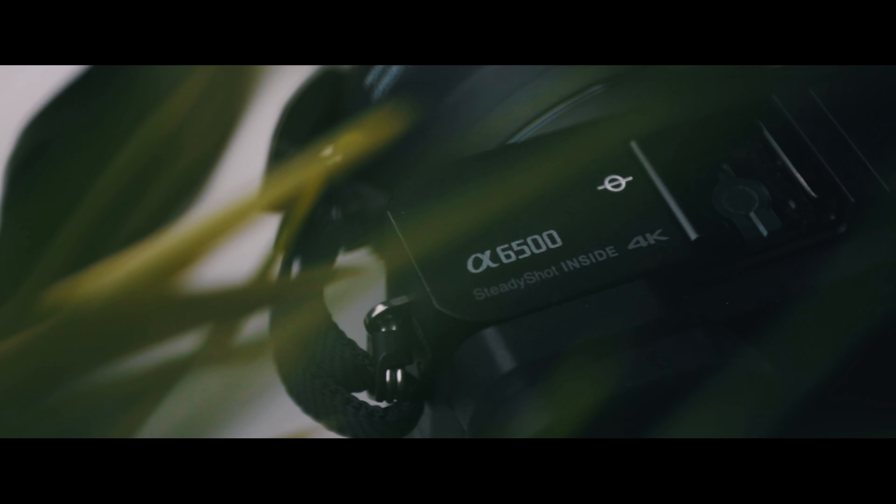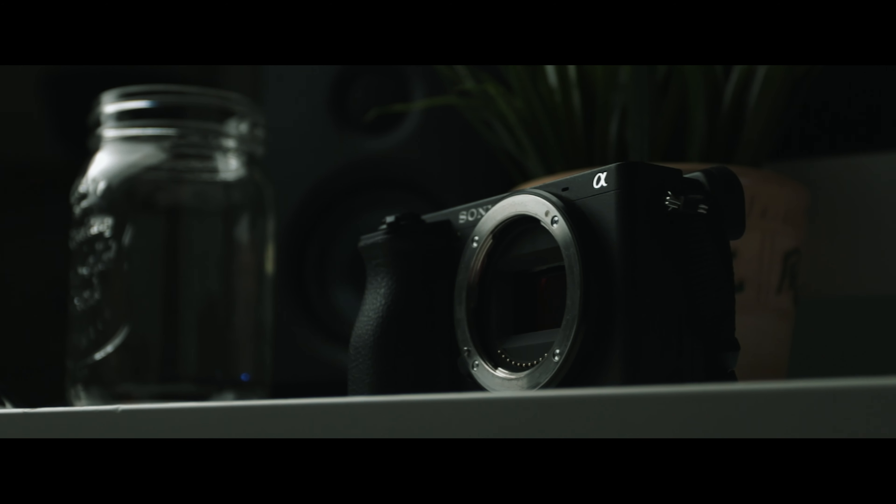The a6000 line is constantly regarded as some of the best budget cameras on the market, and so a while back I actually bought the top-of-the-line Sony a6500. In fact, I have it right here. However, the a6500 was released all the way back in 2016, so should you still buy it in 2019 or should you look for something more modern? Here are my thoughts.